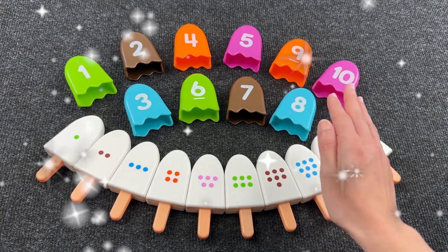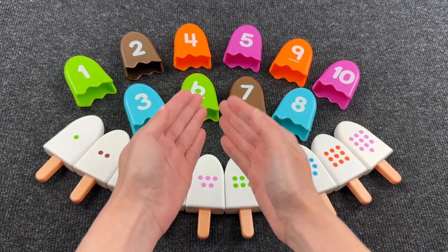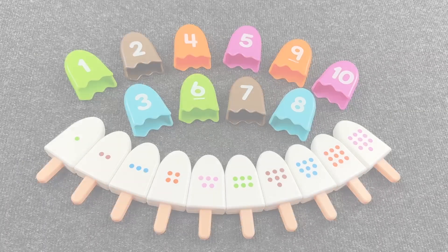Hello everyone! Welcome to our channel! Look, we have a puzzle right here. Today you need to pick up the right numbers for these ice creams. Can you help me? Let's go!